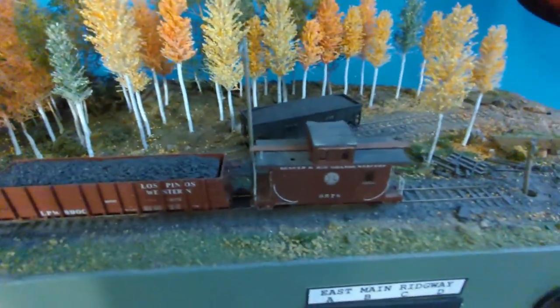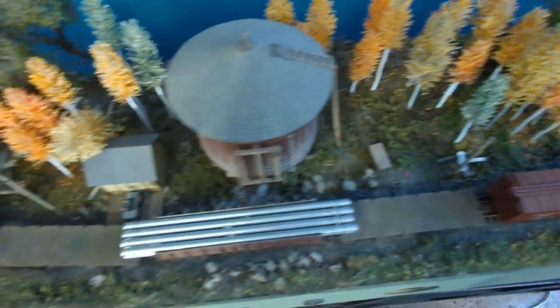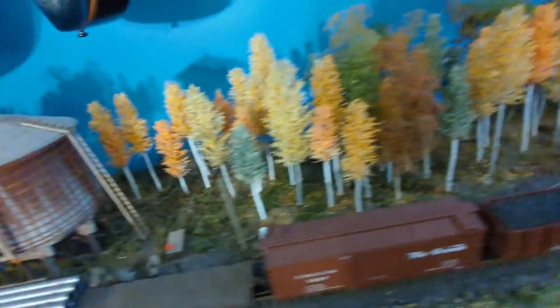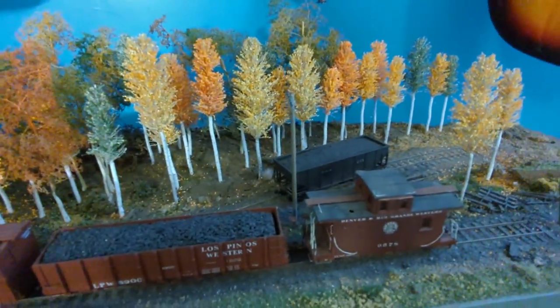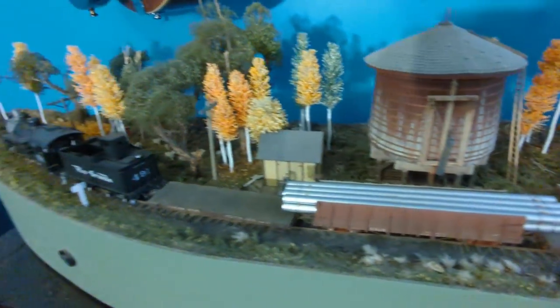Anyways, guys, hope you enjoyed taking this little look at the chunk of railroad that I got. Still needs some work, but it's gonna get moved, so I'm worried that some more things will come apart in the move. But anyways, thanks so much for watching, guys. We'll catch you next time.